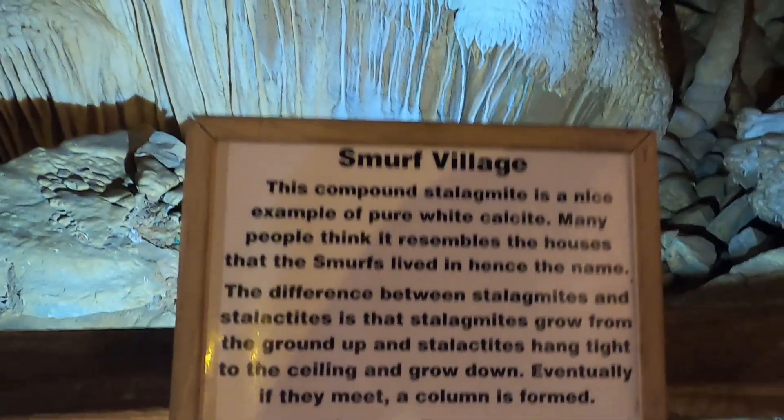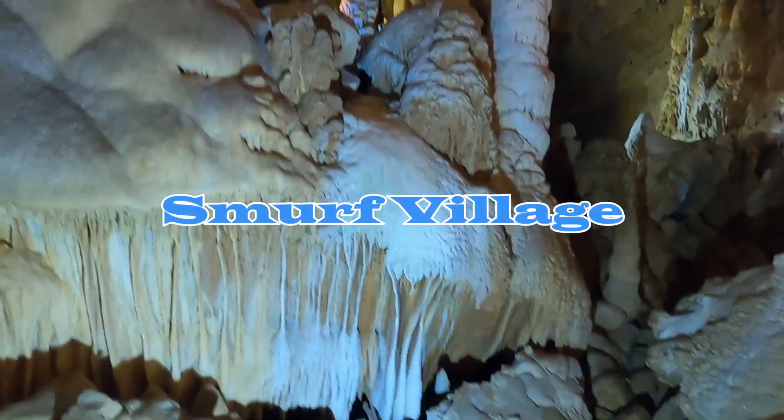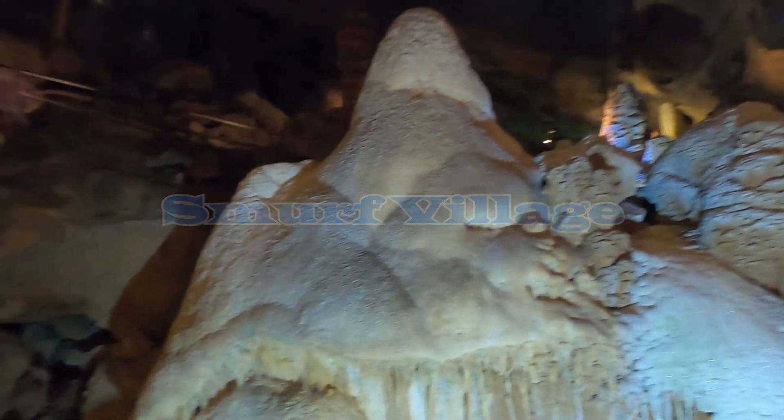Check out this thing — they call this the Smurf Village. And it looks, well, okay, I guess so.